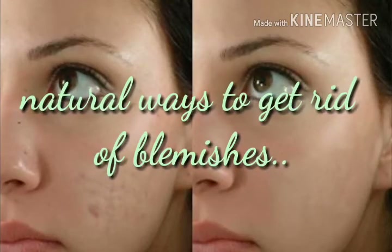Hello friends, today we have a very requested topic: how to get rid of blemishes using home remedies.